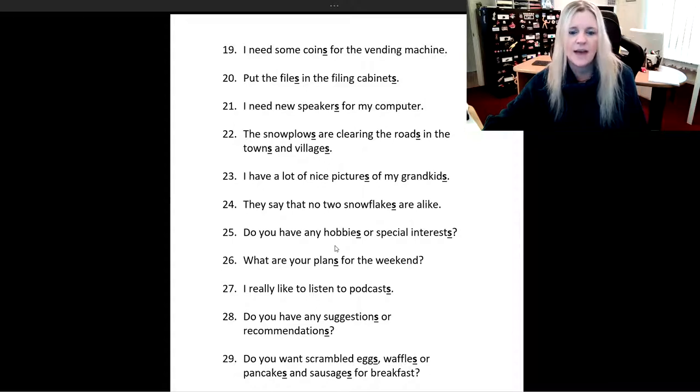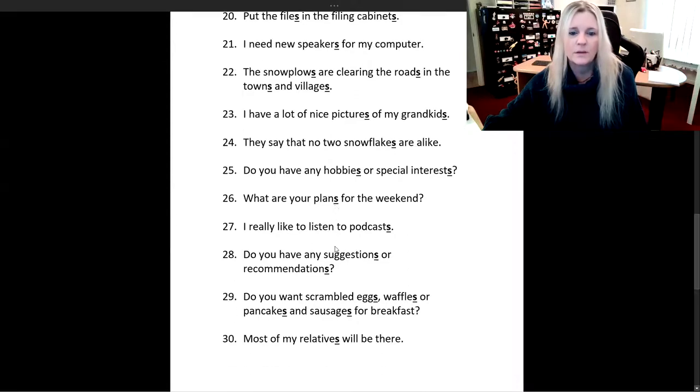They say that no two snowflakes are alike. Do you have any hobbies or special interests? What are your plans for the weekend? I really like to listen to podcasts.